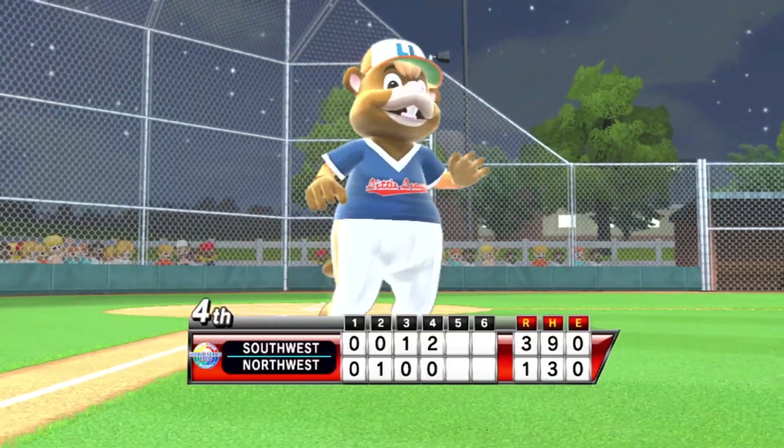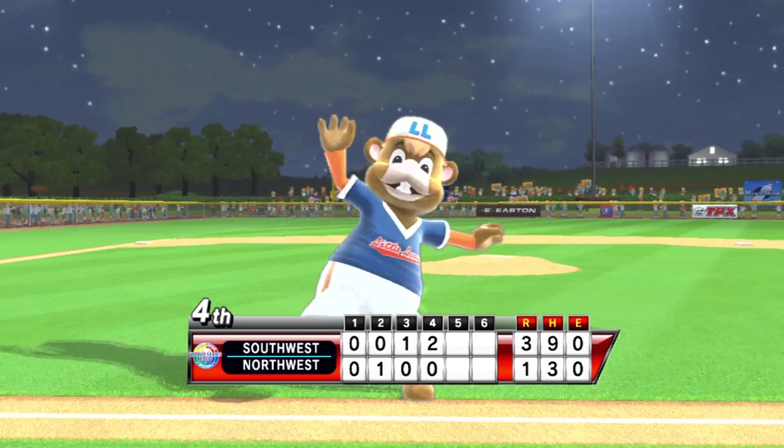Fans, don't forget — you can get your souvenir T-shirts and hats at the concession stand.